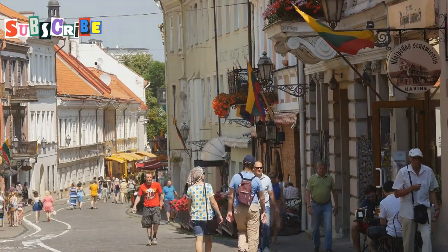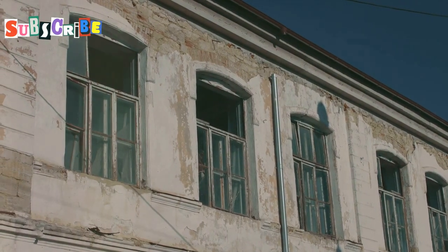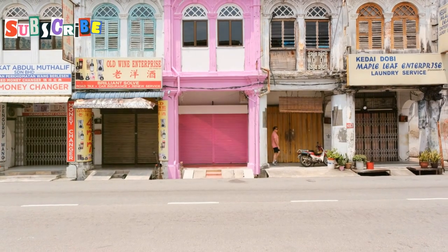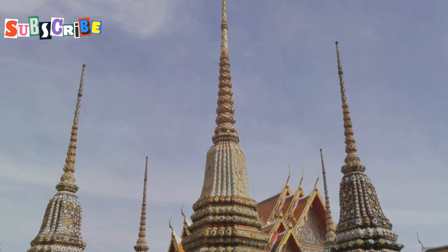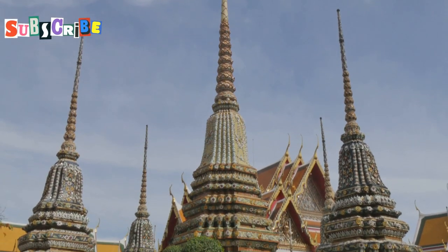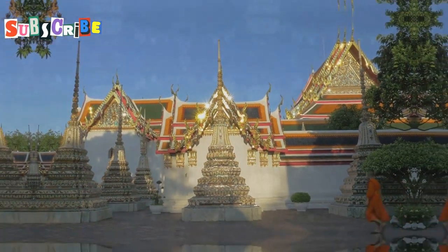Many of these buildings date back to the 19th century. They've stood the test of time, weathering storms and sun. Some have been lovingly restored to their former glory. As you walk down Thalang Road, take time to appreciate the details. Each building is a work of art — a blend of cultures frozen in time.